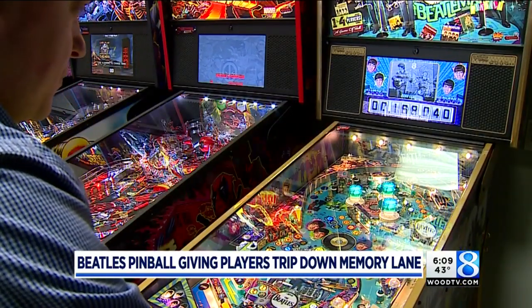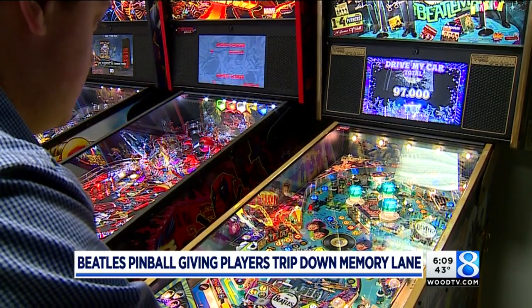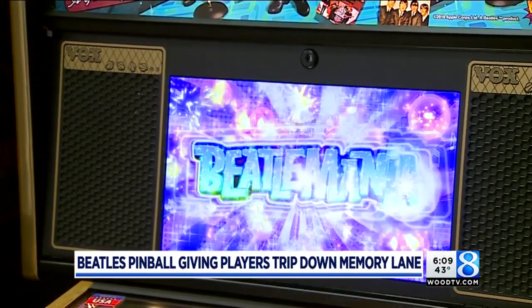Beatlemania is back like never before, and that spinning record really throws it off. The Beatles have never allowed a pinball machine to be made before, so this is the first time that they've actually licensed a game. The mop-headed lads from Liverpool didn't want their faces on just anything — they don't allow it very often, and they're very protective of their rights.